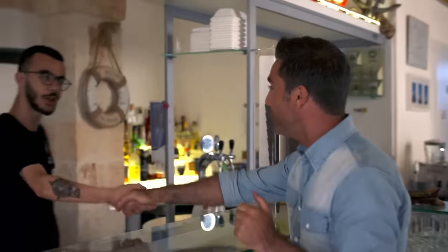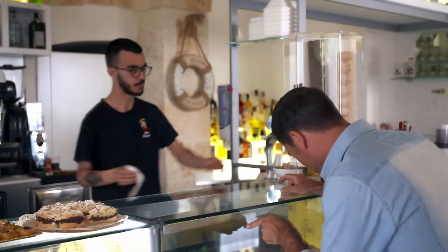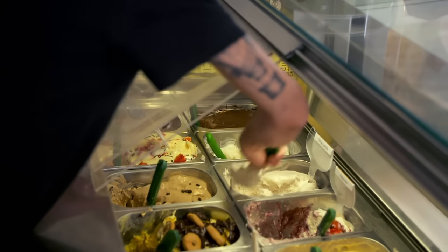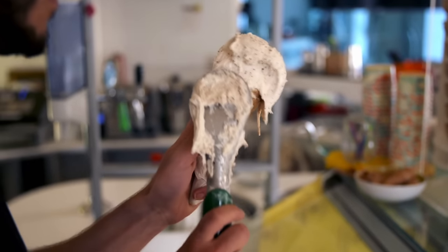Ice cream time! Polignano's gelateria regularly wins the most prestigious ice cream competitions in Italy — it's impossible to come here and not have an ice cream. My favourite flavour: nocciola, which is hazelnuts, stracciatella, and panna — whipped cream on top.